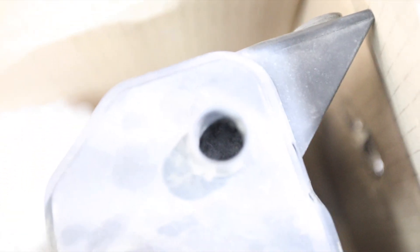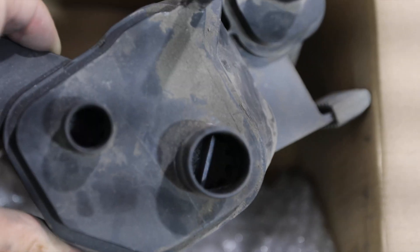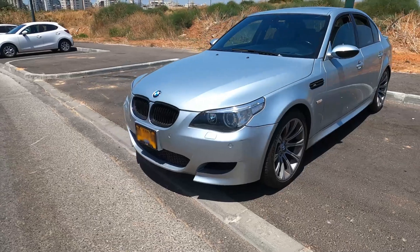After I changed the charcoal canister, I saw much better fuel economy. I'm getting right now six kilometers per liter of fuel. Let's check how bad the old canister was.